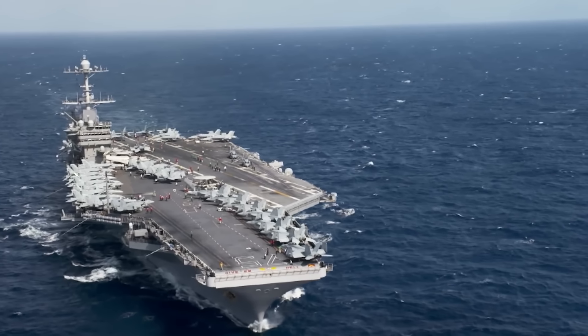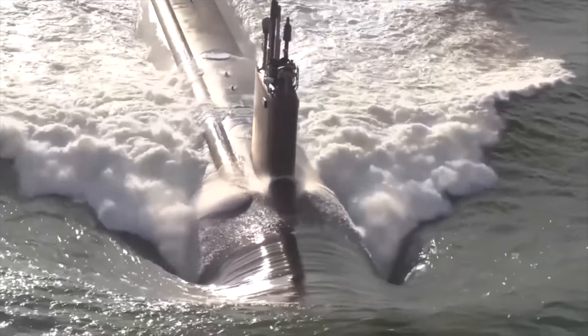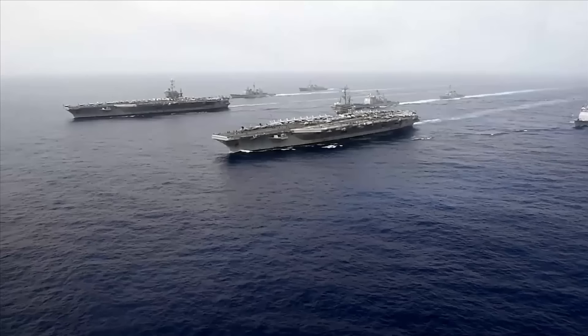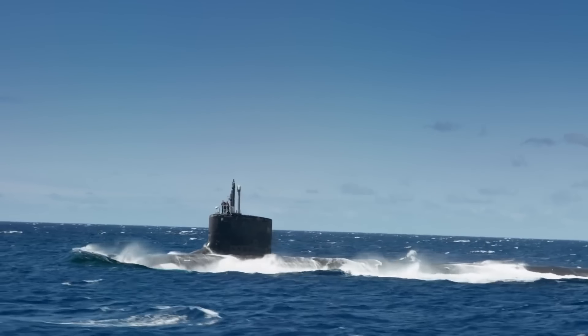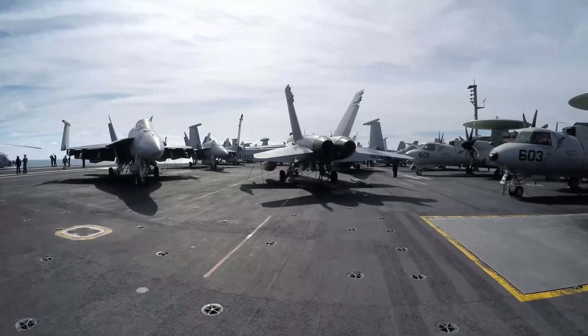Why are aircraft carriers always gray and submarines always black? These color choices are crucial for their mission and survival, and the different reasons will astound you. Before we look at why subs are deep black, let's first examine why aircraft carriers are always gray.